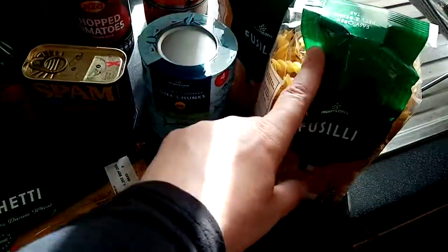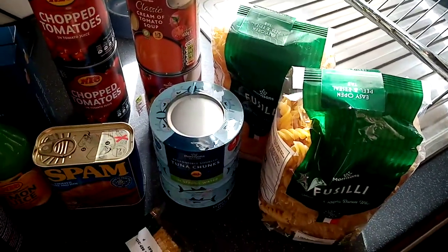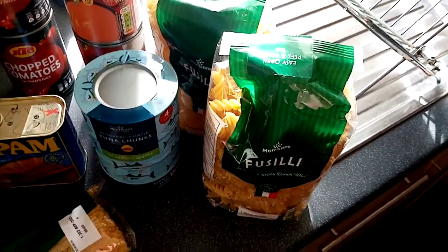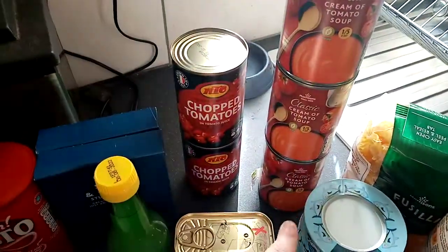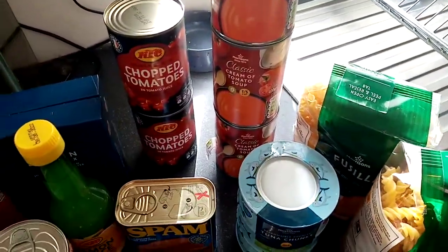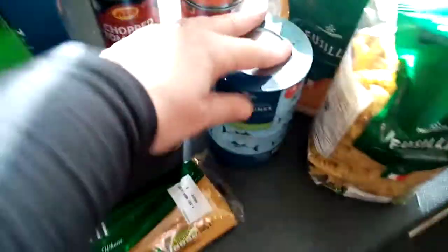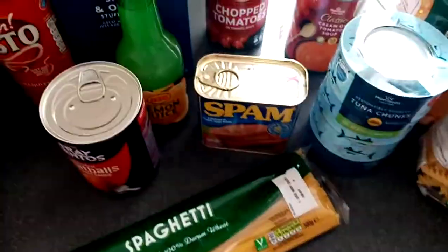Two packs of pasta — pasta has been really difficult to get hold of, so I bought two. They were 55 pence each, just over a pound for both. Three tins of tomato soup — my husband loves that, and so do I. Two tins of chopped tomatoes.